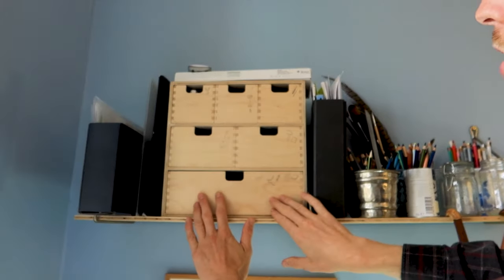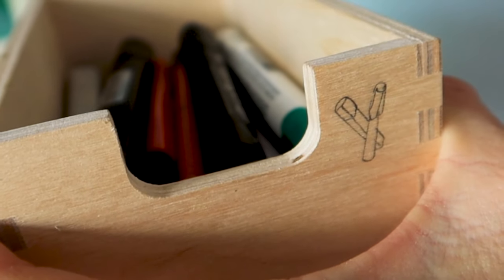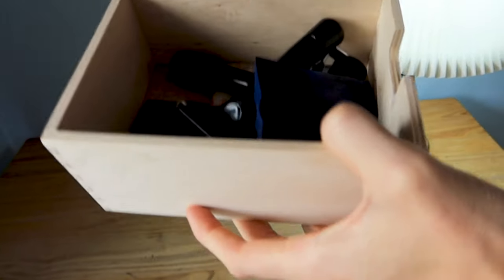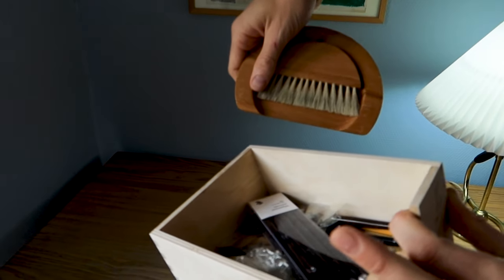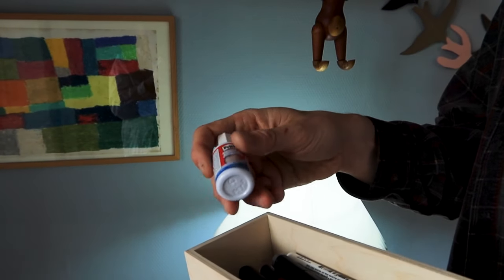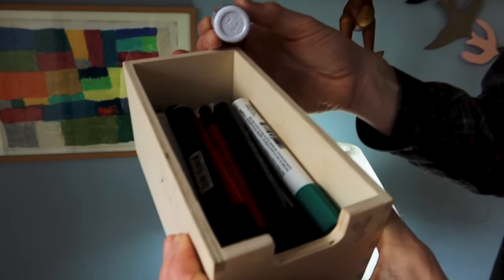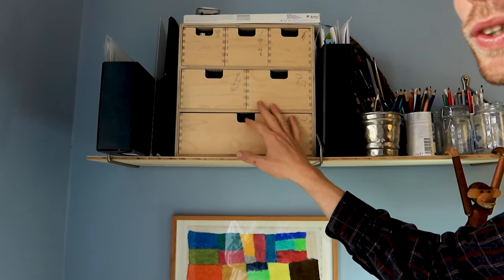Up here we have a small cute unit that I use quite seldomly, but it has things such as storage for pencils, a small brush, and correction paint. I don't believe that many artists use correction paint, but I'm a big fan of it — it's also very nostalgic for me as I used it in my childhood. We have some markers down here as well.